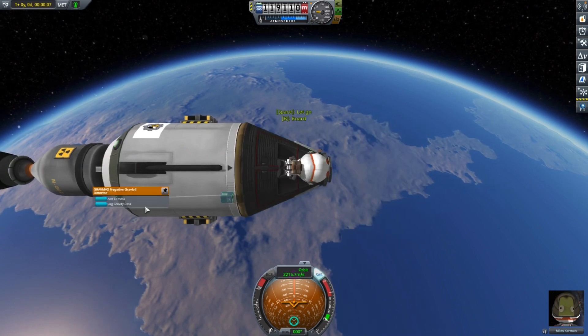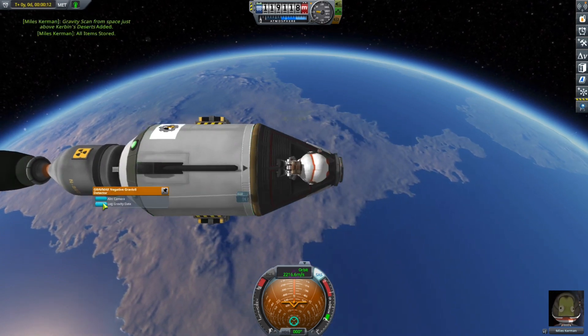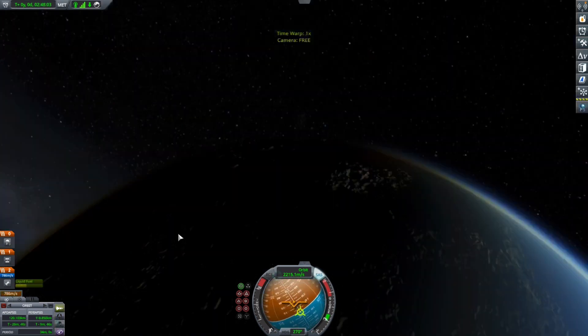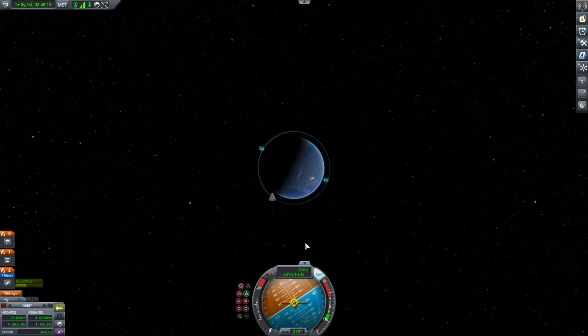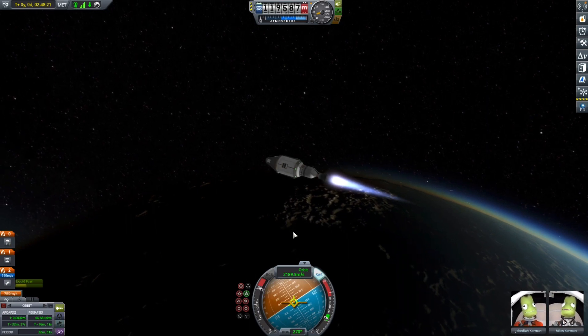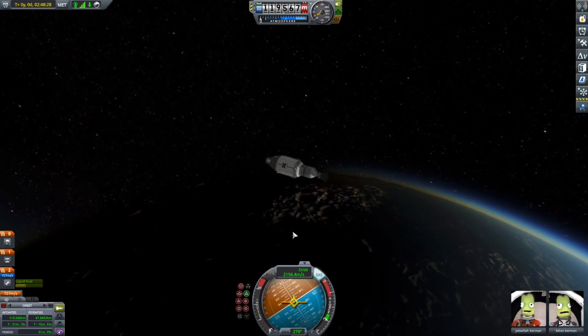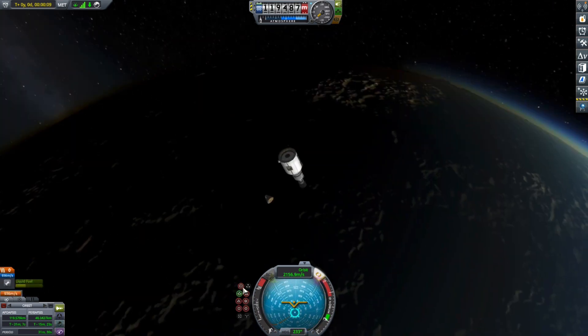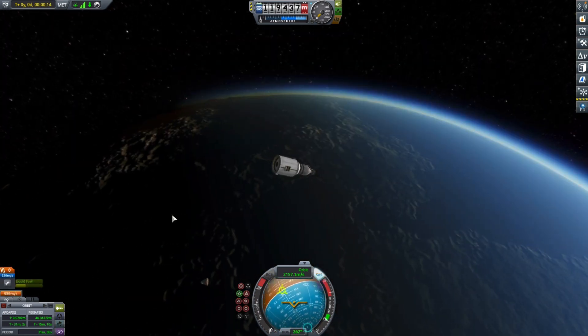We only brought a Gravioli detector, to be honest — that's all we brought. Miles Kerman the scientist — get it, Miles, and this is Prower Aerospace — is getting out of the spacecraft to do some science. And yes, we are now deorbiting the capsule.